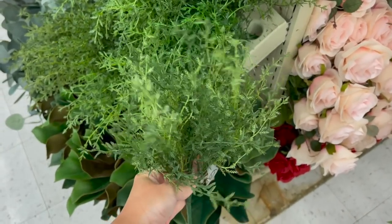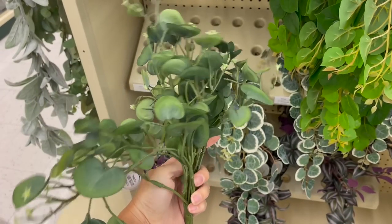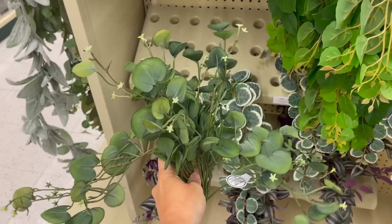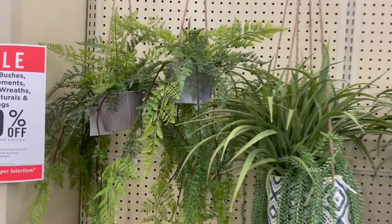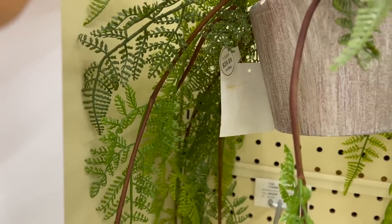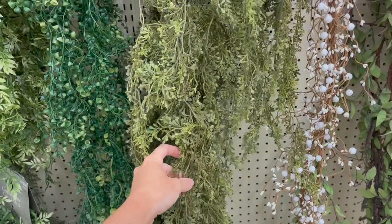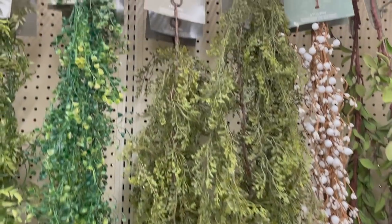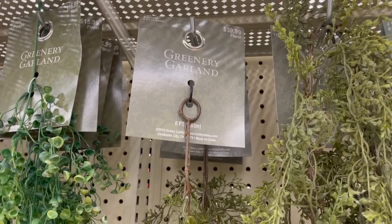On this end cap I always love these asparagus ferns — these are great for summertime, such a great deal. You can pop them in a vase. This also looked very lifelike; it was a little more expensive at $15.99, but very pretty. They also had these hanging arrangements already made up, which I thought were really nice and a great deal. I also have this piece on my fireplace mantle.